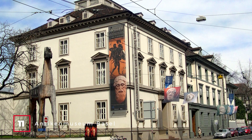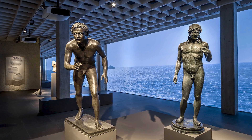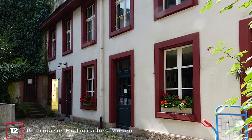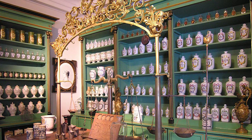At number eleven, we have the Antikenmuseum Basel. This museum is a journey through ancient civilizations, featuring Egyptian, Greek, Etruscan, Middle Eastern, and Roman artifacts. At number twelve, we have the Pharmazie Historisches Museum. This museum offers an overwhelming collection of historic medical artifacts, from ceramic vessels to ancient books by physicians.